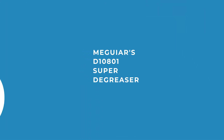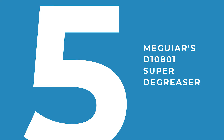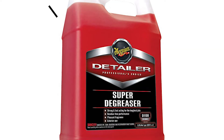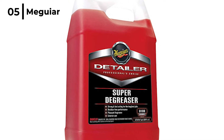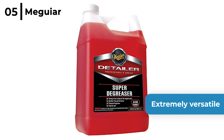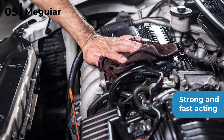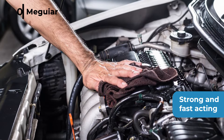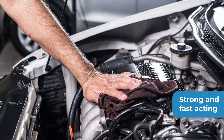Our favourite liquid degreaser is the Meguiar's D10801 Super Degreaser. This is a great value for money product as you can dilute 1 gallon to make at least 5 gallons, plus it's an extremely versatile engine cleaning product. It's strong and fast acting. Even with demanding cleaning tasks, it quickly breaks down even the toughest grease, leaving no white residue stains behind.